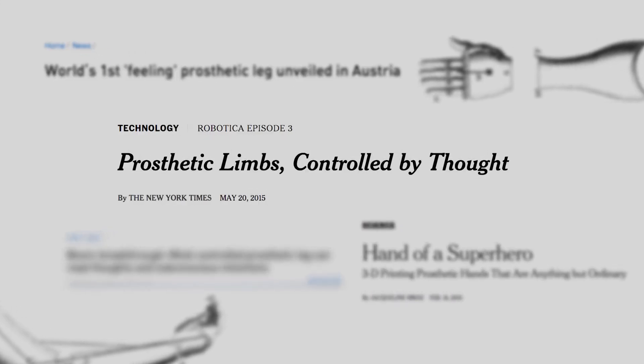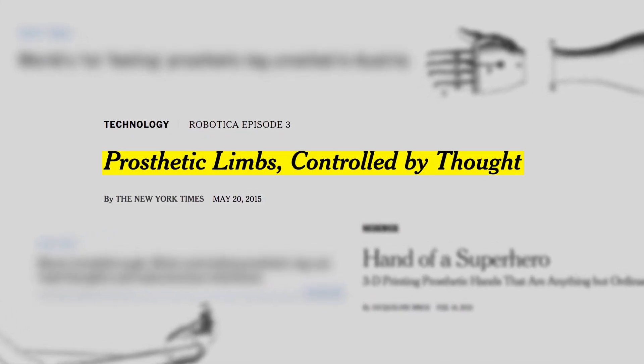But we're now in a renaissance of prosthetic engineering, with devices that can do everything a natural limb does, and sometimes more.